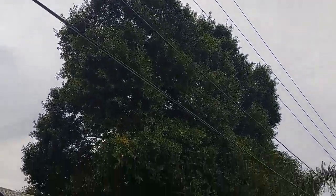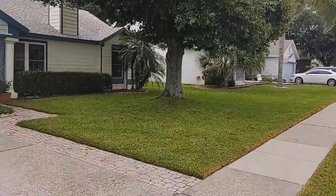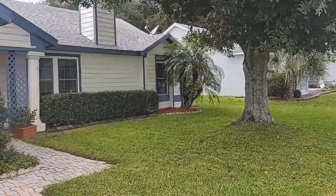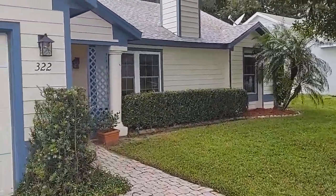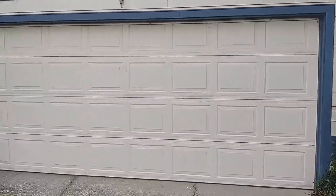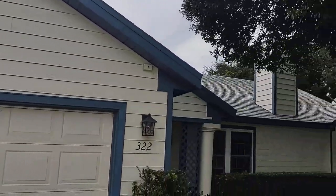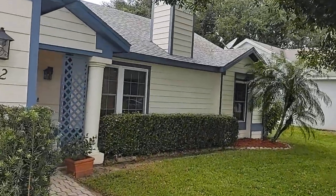Twelve hundred and seventy-six square feet is the living area; eighteen hundred and sixteen square feet including the garage and all the slabs. Taxes were only $782 last year with homestead. That's about as cheap as it gets. Nice entry — let's go in.